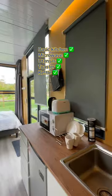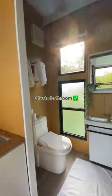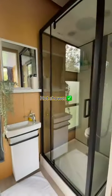It also comes with a basic kitchen with basic equipment. It has a private bathroom and hot shower as well, which is super convenient.